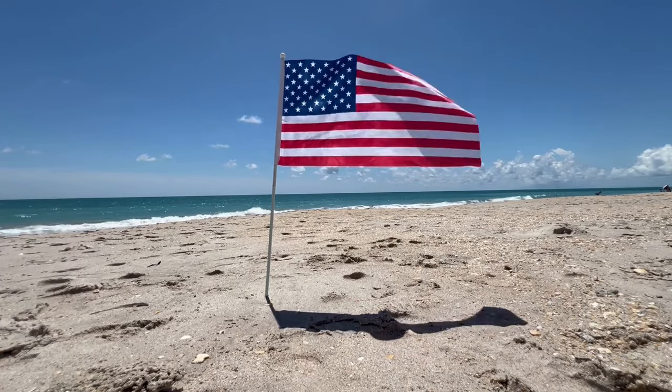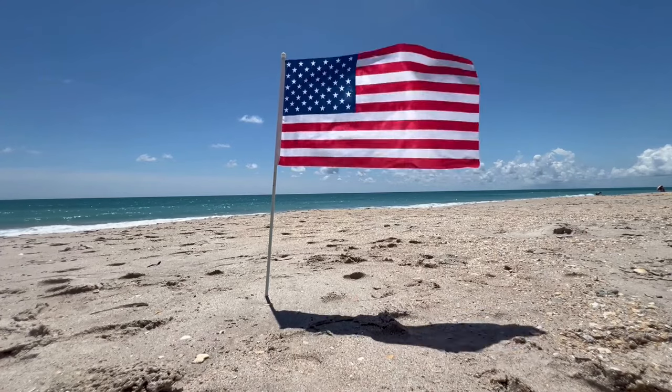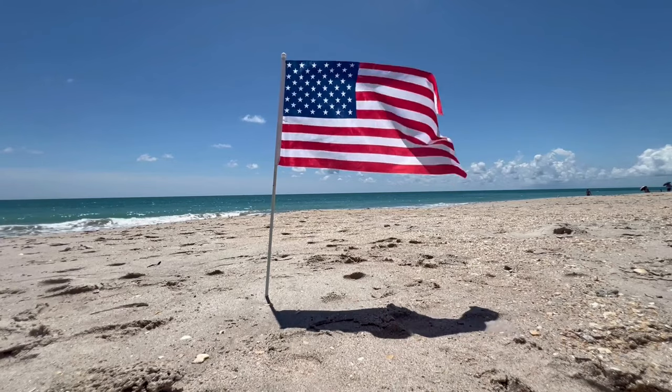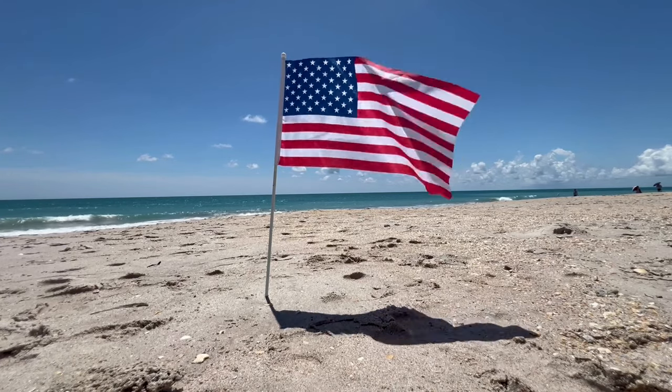Good morning, everyone. It's Anthony and I again. It is July 6th on a Saturday. We're at the beach, and I wanted to show you this little place that Anthony found us.